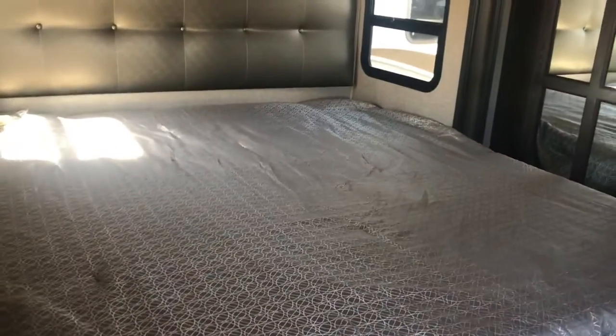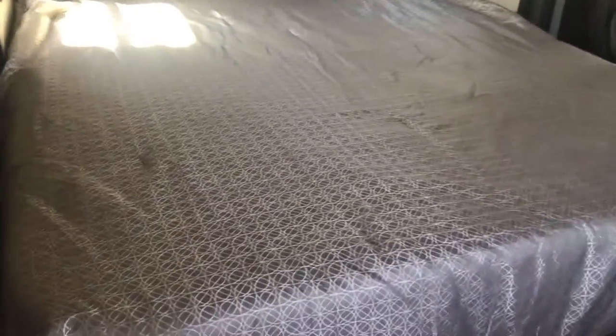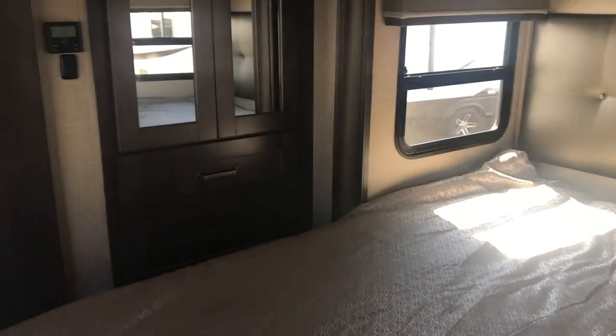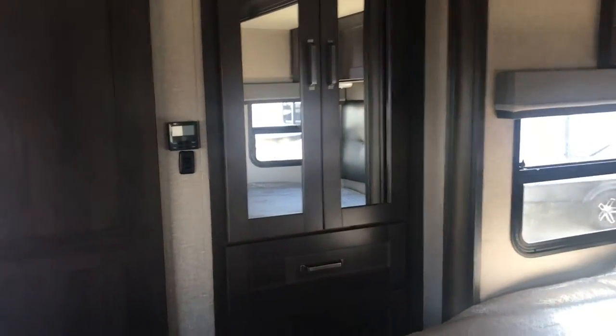Let's take a look into the bedroom. This is a king size bed with windows on each side of it. If you're feeling a little lazy laying in bed but still want to see what's going on with your neighbors, you can still look out. There's a small wardrobe over here — I say small, but it's actually pretty deep and pretty big. And then there's a huge closet on the other side — his and hers.